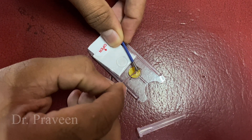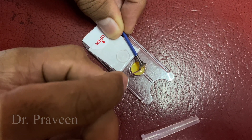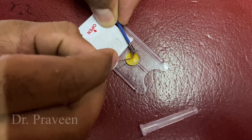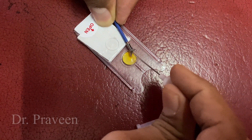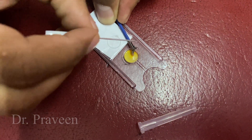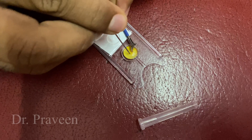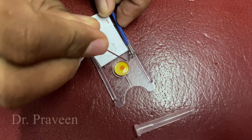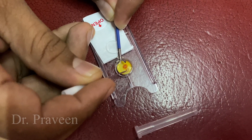Endoscopically, we take some small pieces of mucosa which are placed over the RUT kit — that is the rapid urease test kit — after putting one or two drops of distilled water over it. Once you take the small piece of gastric mucosa tissue, it has to be placed over the RUT test kit and observed for a change in color.